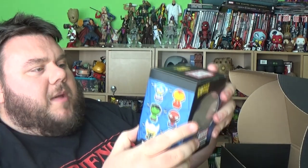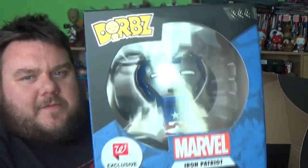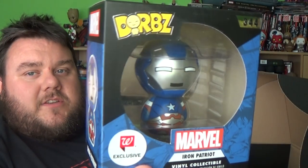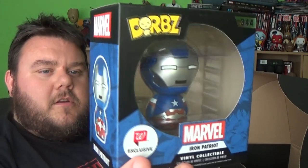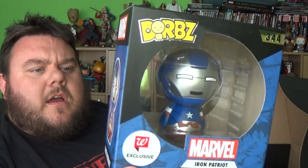Next and last thing in the box — it's the Iron Patriot Funko Pop, which is a Walgreens exclusive. We don't normally get exclusives in these boxes, so that's pretty cool. B&M, by the way, have started stocking Walgreens exclusives, as has Walmart.